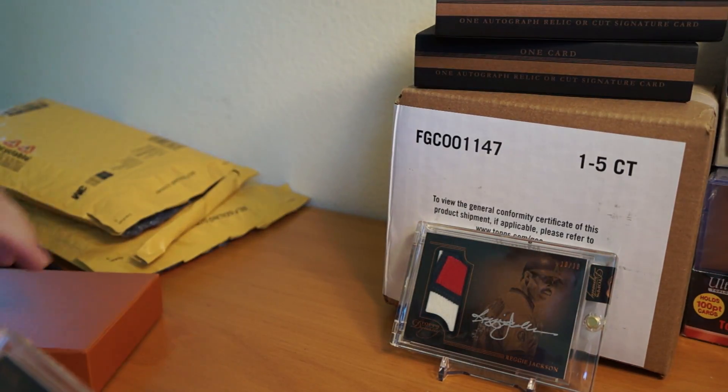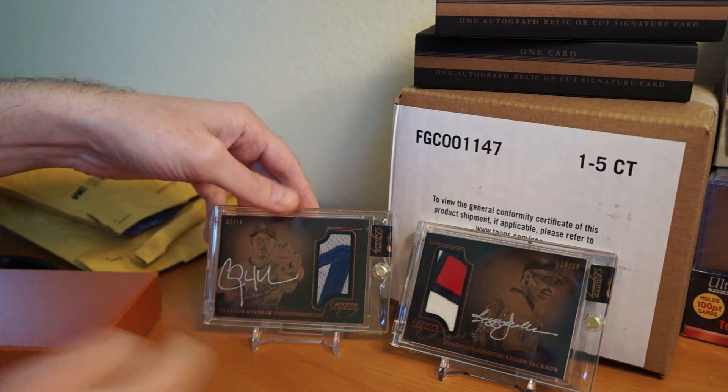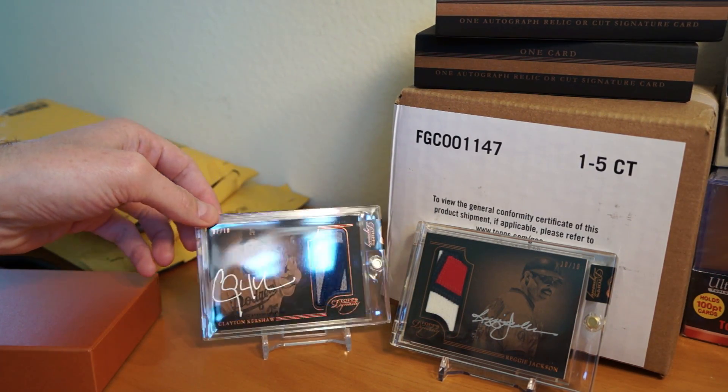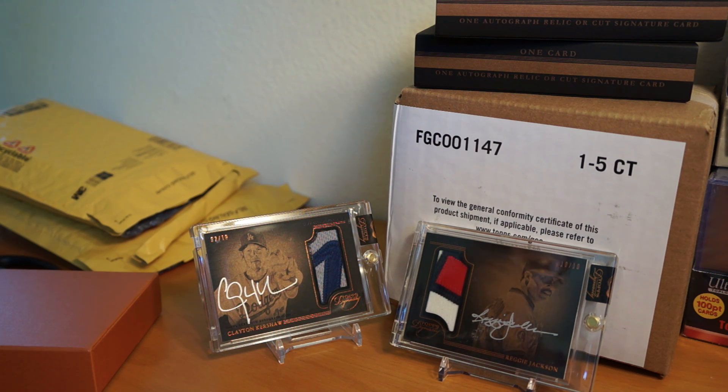There you go, there's a nice little two-package mail day. Two really nice Dynasty cards. I'm stoked. Came through, really nice. Awesome. Thanks for watching this two-package mail day. Stay tuned for the next video, probably later today or tomorrow. Catch y'all later. Peace.